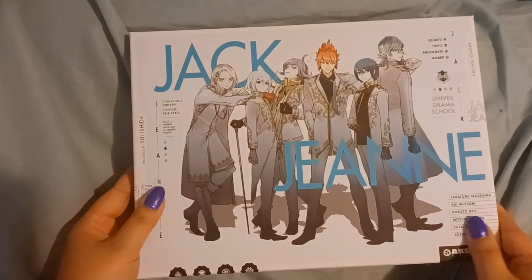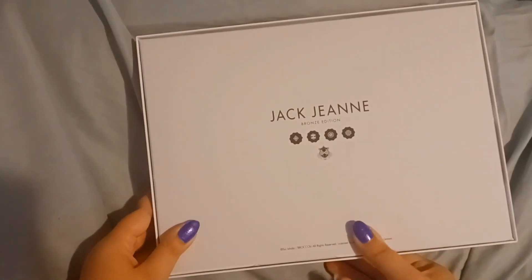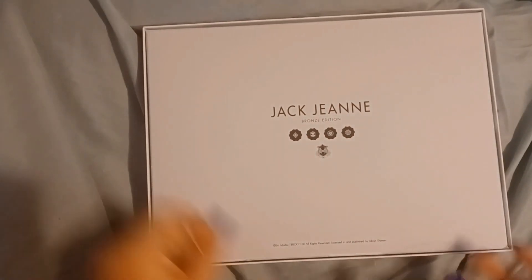The inner box has the same art that the outer cover has, and then on the back it says Jack Jean and bronze edition with some of the logos from the game.